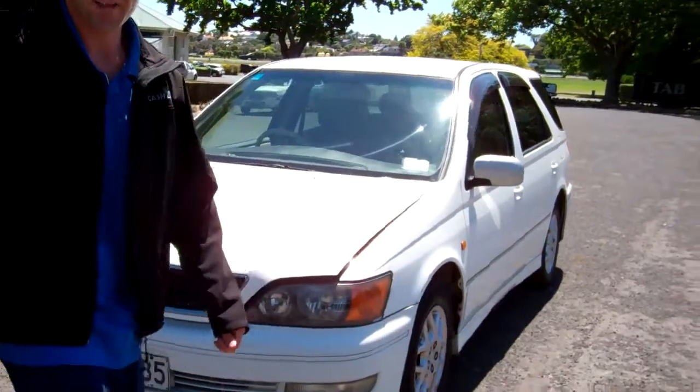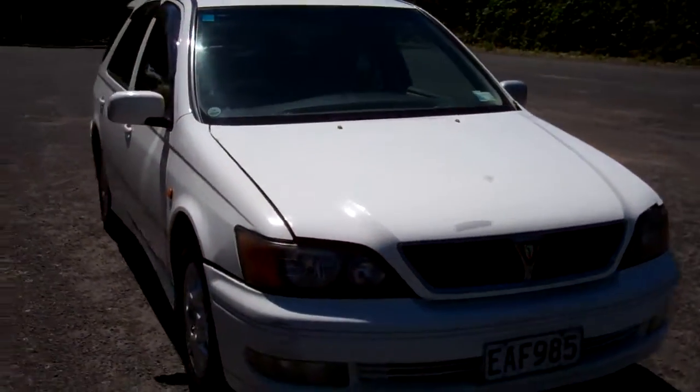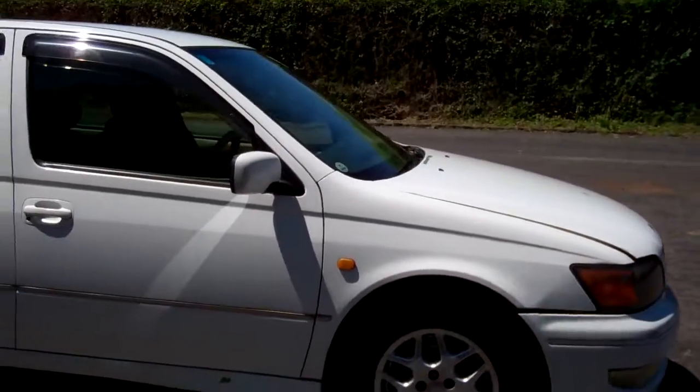Hi everyone, Dan from Cash4Cars. What you're looking at is our latest vehicle to go on the internet at auction. This is a 1998 Toyota Vista RDO wagon.